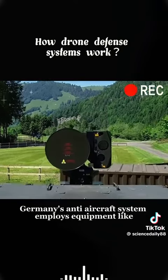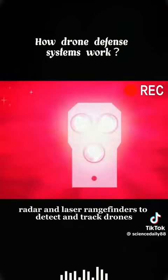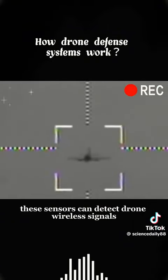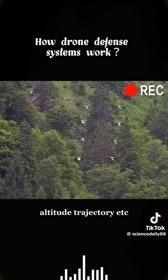Germany's anti-aircraft system employs equipment like radar and laser rangefinders to detect and track drones. These sensors can detect drone wireless signals and accurately assess the drone's distance, altitude, trajectory, and more.